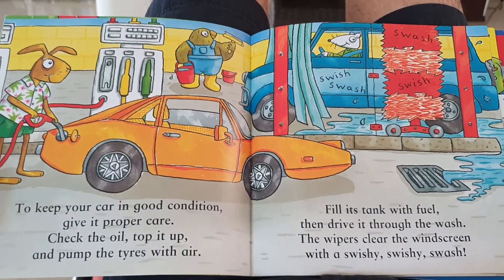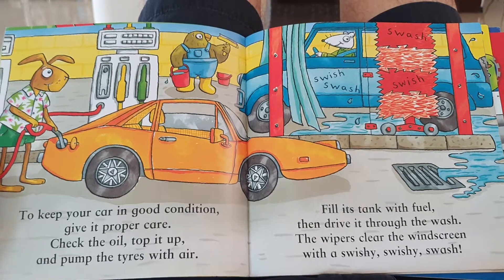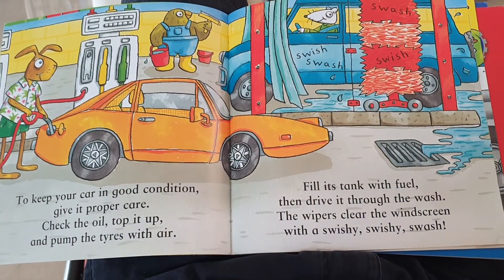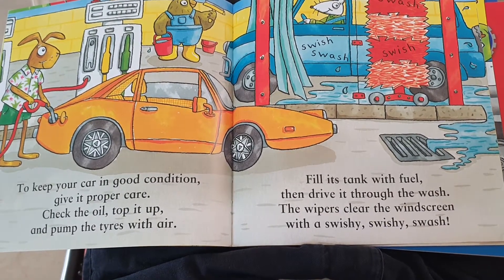To keep your car in good condition, give it proper care. Check the oil, top it up and pump the tyres with air. Fill its tank with fuel then drive it through the wash. The wipers clear the windscreen with a swishy swishy swash.